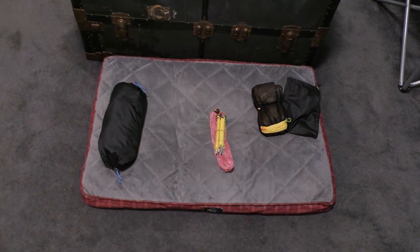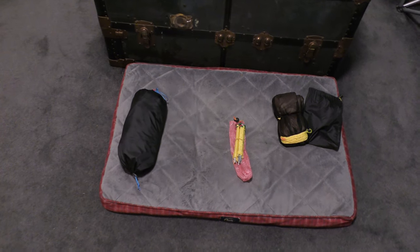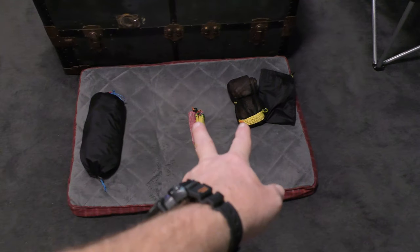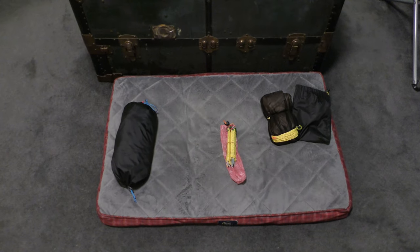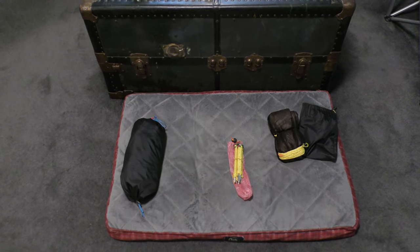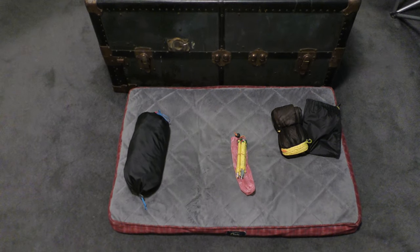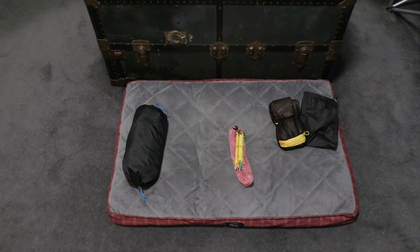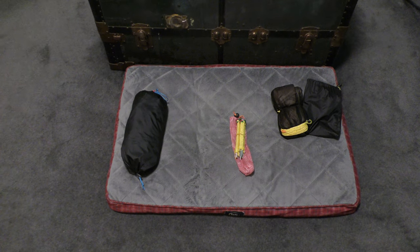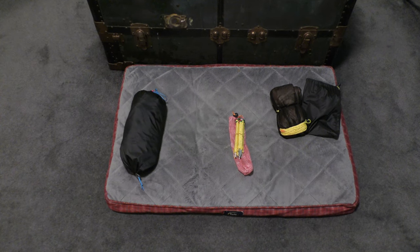By comparison, this whole shelter system is well under two pounds. My tent was like three and a half pounds without even counting the ground cloth — so this goes a long way toward dropping my base weight, and more importantly it's just more comfortable. I'll save that rant for when I'm actually lying in the hammock out on the trail.